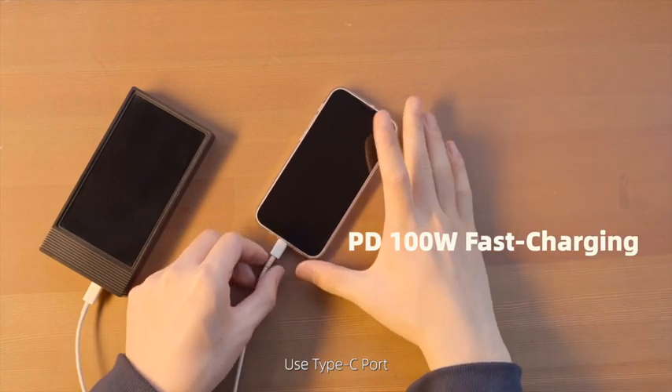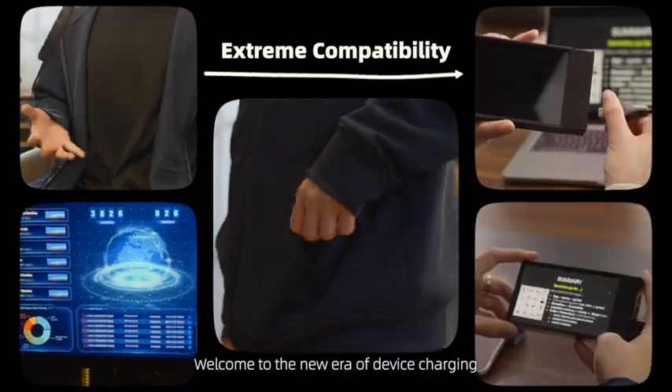Fast charging — use the Type-C port. Welcome to the new era of device charging.